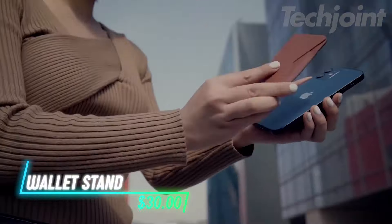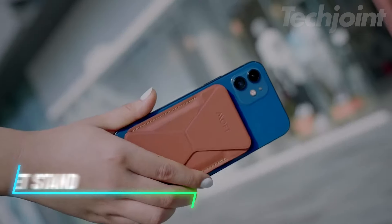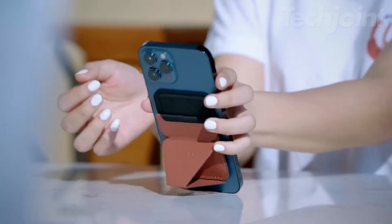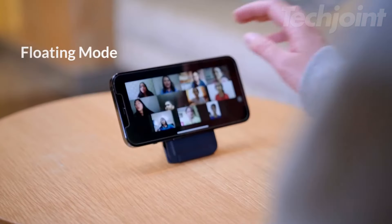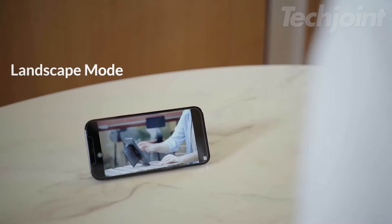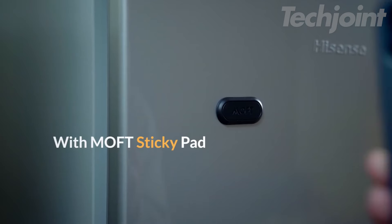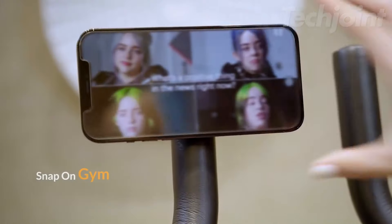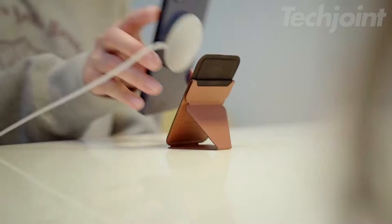Elevate your phone experience with the magnetic wallet stand. This sleek 0.2mm thick accessory combines a wallet, stand, and grip into one. It offers three versatile modes — floating, portrait, and landscape — ideal for any viewing angle. Crafted from eco-friendly vegan leather, it provides durability and style while maintaining strong MagSafe compatibility. Perfect for a minimalist yet functional phone setup.